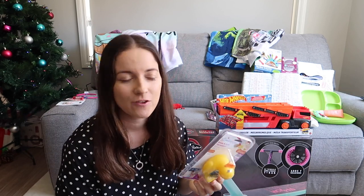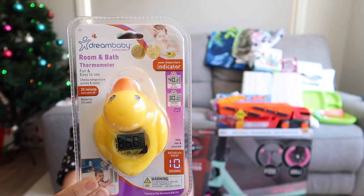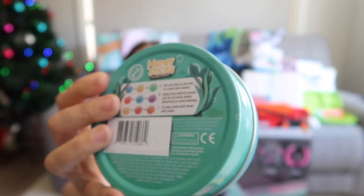Next, I've got some bath toys for everyone. For the three-month-old, it's a duck that also reads the water temperature. And then some bath crayons, as well as some color drops for dyeing the water.